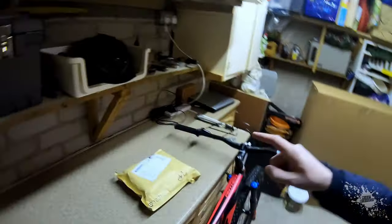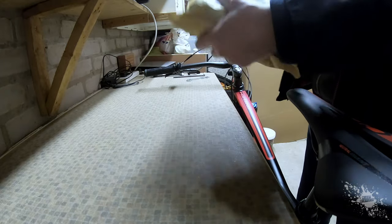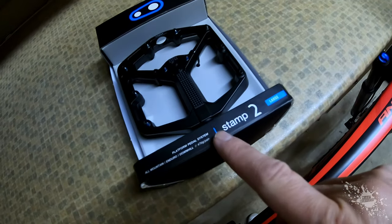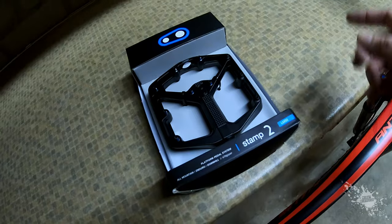2018 edition — new package came today. What could be inside it? Let's open it and find out. It's the Crank Brothers Stamp 2 pedals, large size, because they come in two sizes: small and large.